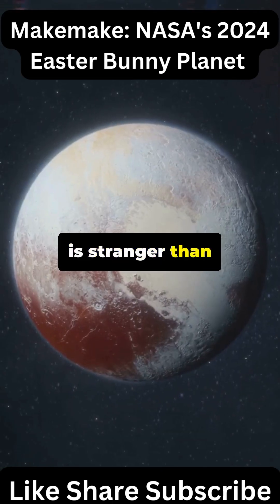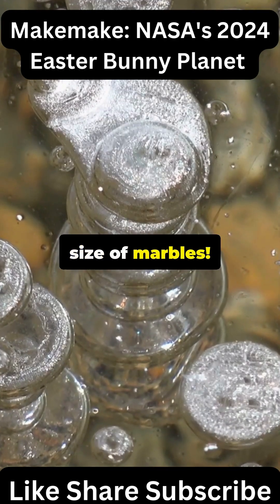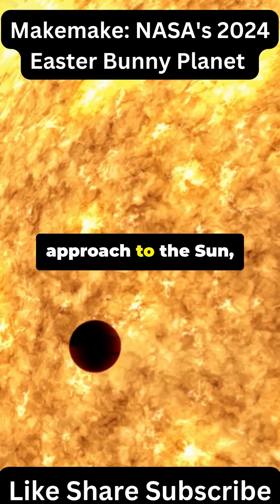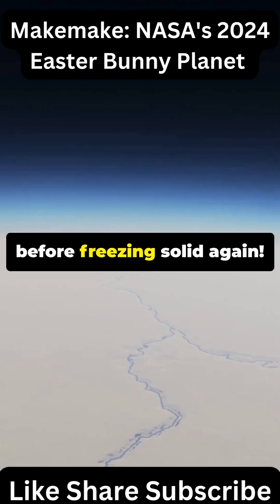Makemake's surface is stranger than science fiction, covered in frozen methane pellets the size of marbles. During its closest approach to the sun, these ices might even create a temporary atmosphere before freezing solid again.